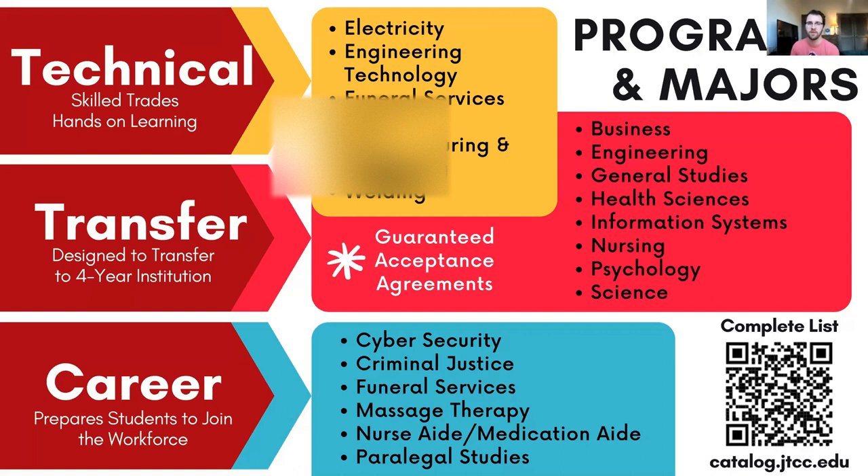The other cluster of programs are career programs. Some of those majors are associate degrees and some are certificates, but they are geared towards joining the workforce after you complete the program. Given that they're not designed to transfer to a four-year school, those associate degrees don't mean you're not able to transfer — it just may require some additional course requirements from that four-year school, and maybe not everything will transfer over exactly as it was at Tyler. But we have counselors in our advising center that can help you evaluate your transfer and figure out what's going to transfer for what requirement. The complete list of majors is available at catalog.jtcc.edu.